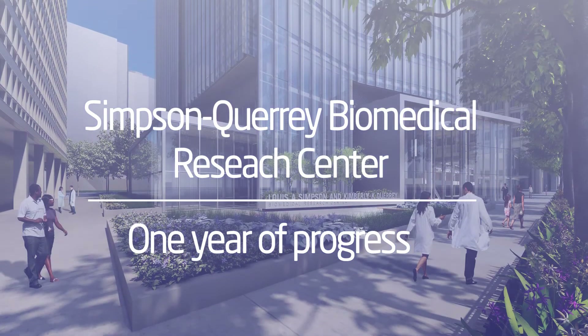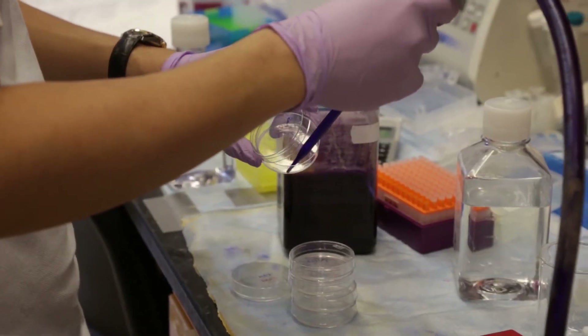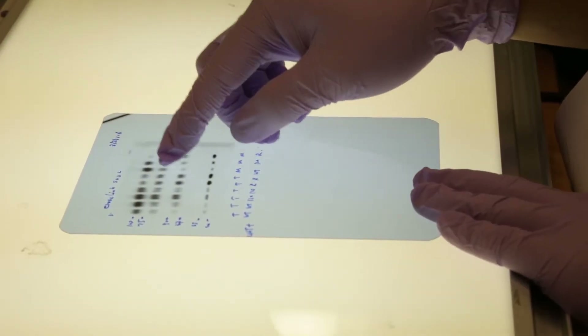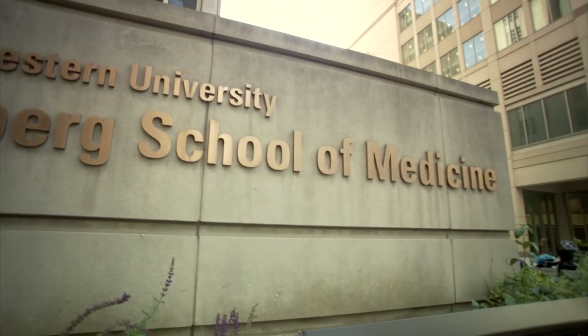The Simpson Query Biomedical Research Center represents the growth for research for the whole university. There's very little opportunity for science expansion on the Eveson campus. By building this building downtown, we're not only providing the medical school with expanded research space, we're also providing research space for the greater university.